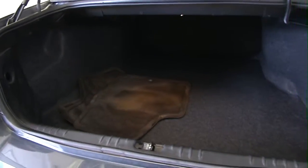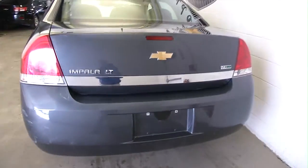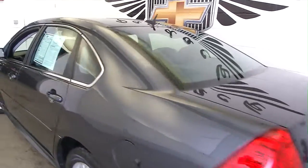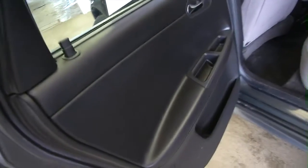Looking at the trunk space, there's plenty of space and it's in good condition. Making our way up to the back seat — power windows, cloth interior. You never know what you're going to get with a used vehicle, so this video just helps you get an idea of what this Impala really has to offer.